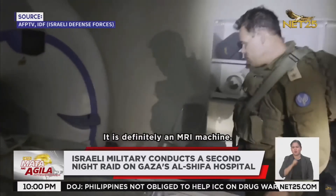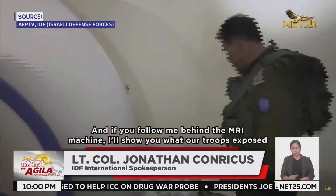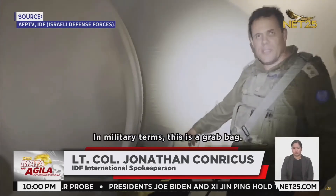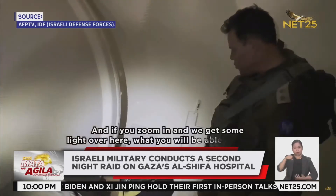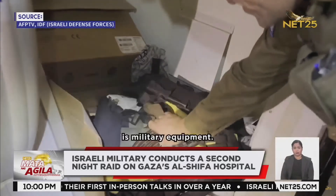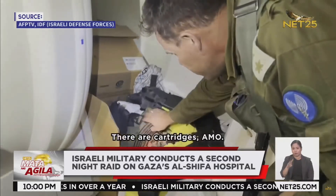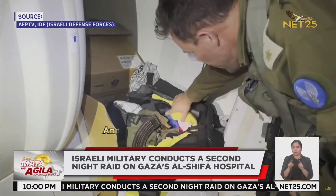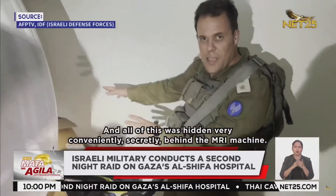In the video, the spokesperson says: 'It is definitely an MRI machine. And if you follow me behind the MRI machine, I'll show you what our troops exposed just minutes ago. In military terms, this is a grab bag — grab and go — of a Hamas combatant. What you will be able to see is military equipment: there is an AK-47, there are cartridges, ammo, there are grenades in here, uniformed gear — and all of this was hidden very conveniently, secretly, behind the MRI machine.'